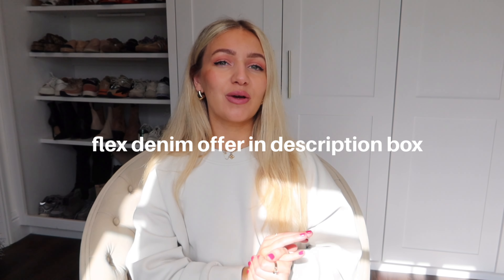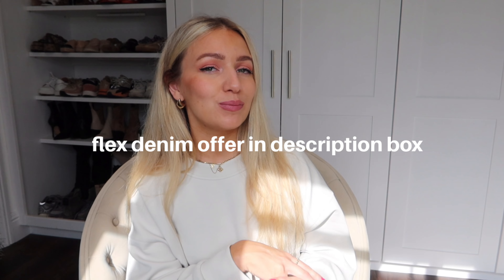A big thing they really focused on was your classic jeans — although they can look great, they can actually feel quite rigid and uncomfortable at times. So they wanted to make something that's still very comfortable, stretchy, and breathable like activewear, but you've still got the classic jean style — your low rise, your high rise, your wide, your flare, any kind of style like that. They also have a special offer on their flex denim, so I'll leave all the details in the description box below.